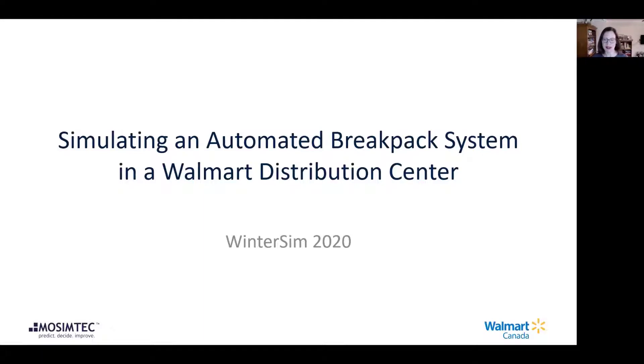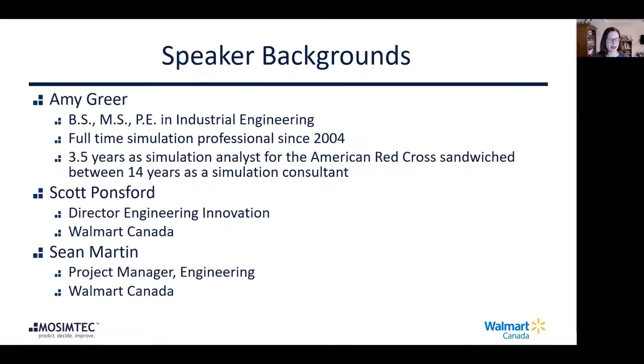Thank you for joining us as we review our case study of an automated break-pack system in a Walmart distribution center. My name is Amy Greer. My background is in industrial engineering, and I've been focusing on simulation modeling since 2004. I've been with Mosem Tech since 2013.